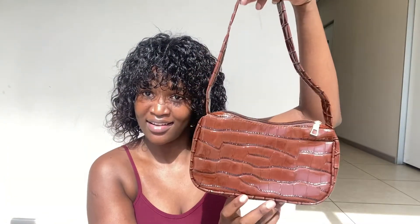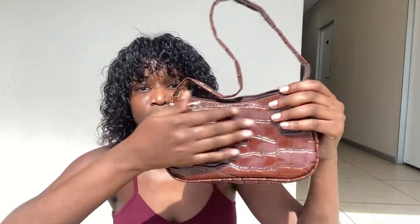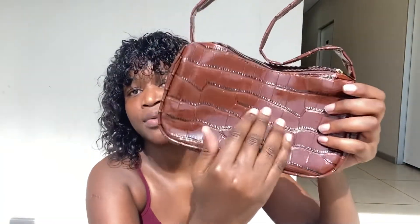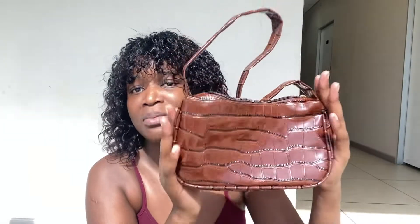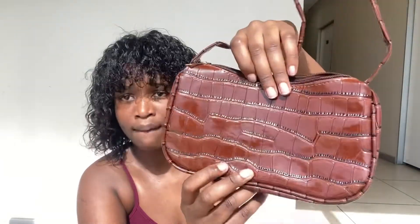Now I'll show you the bags. First we have this shoulder bag — she's very beautiful. I'll show you the size using my hand: if you're using an iPhone 11, iPhone 12, iPhone 8 Plus, Samsung A31 — those big phones would definitely fit in here. It's chocolate-colored, I love the prints. It looks expensive honestly.